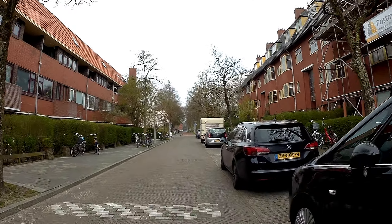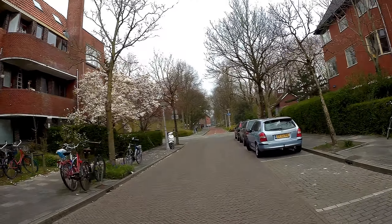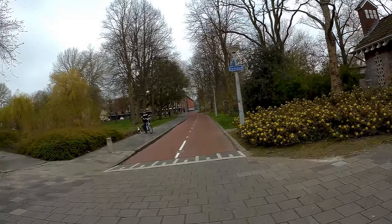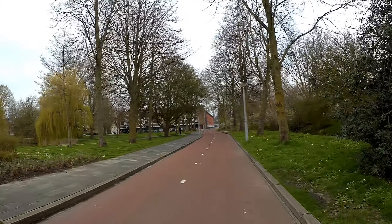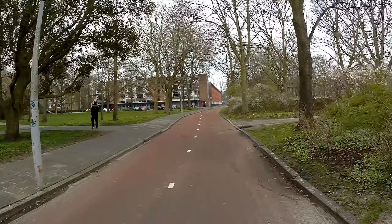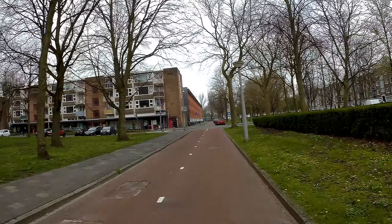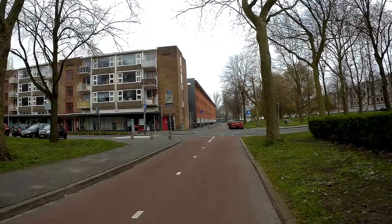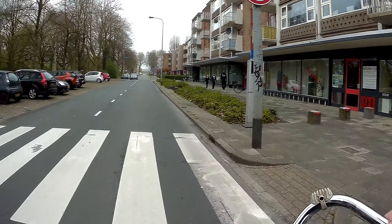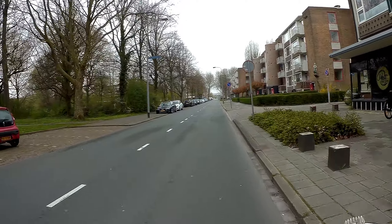A very good afternoon, Dutch Bikelogger here. 17 minutes past 1, it's a Sunday, the 16th of April 2023. On my bike, heading to an appointment. We have to be there at 1:30, so a few minutes left to get there, but it looks to be time enough. So I thought to myself, let's make a nice bike ride there and film it.